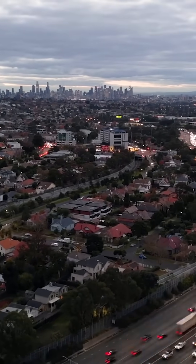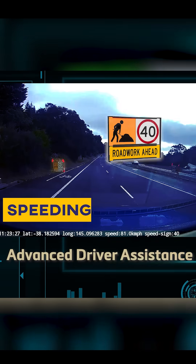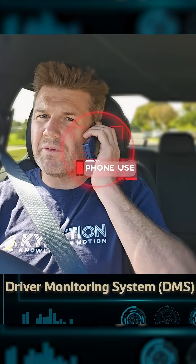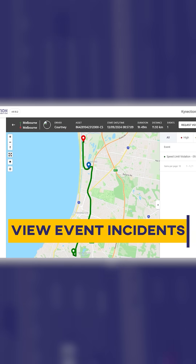First up, the AI Camera Premium — a smart in-cabin camera equipped with advanced driver assistance, driver monitoring, facial recognition, and real-time event alerts. It helps coach drivers on the road while capturing critical insights that keep fleets safe and efficient.